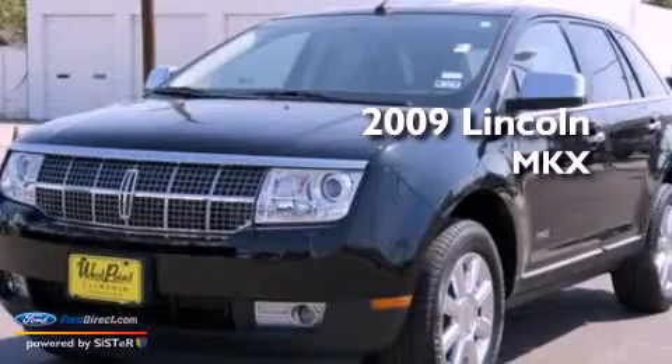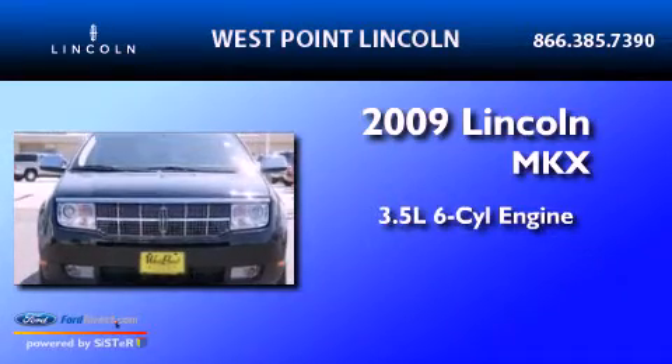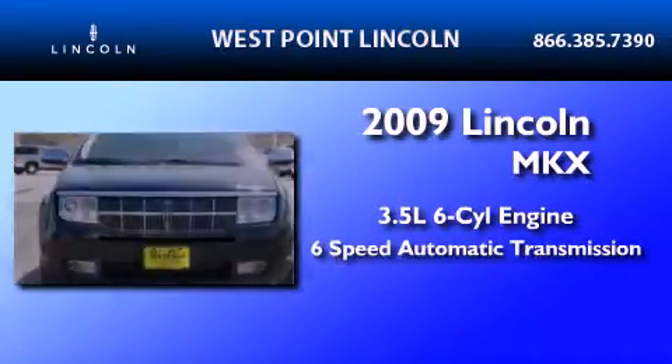This is a 2009 Lincoln MKX. It has a 3.5-liter 6-cylinder engine and a 6-speed automatic transmission.